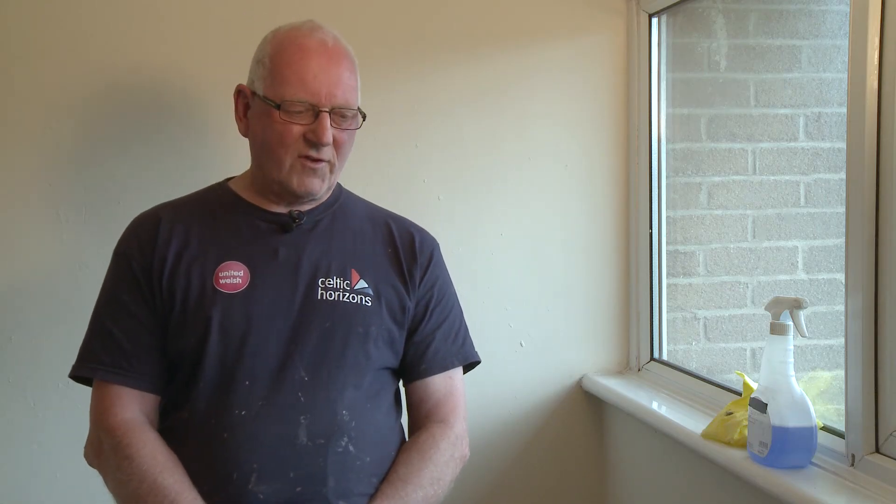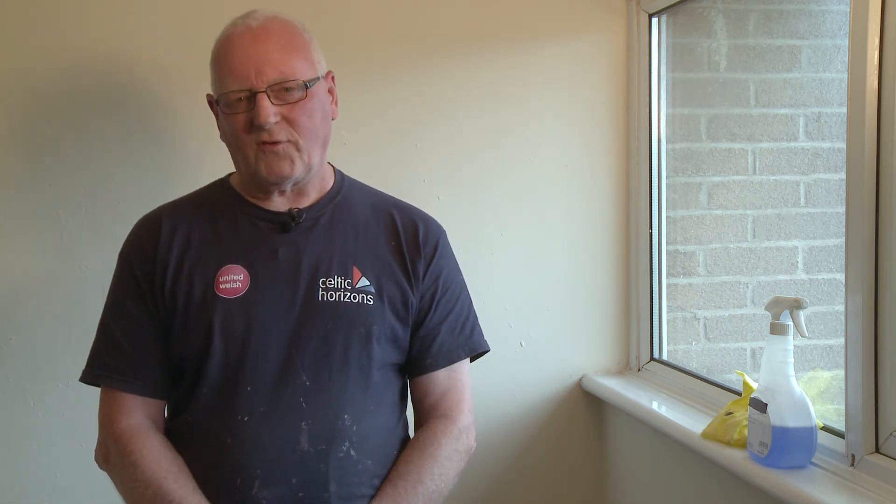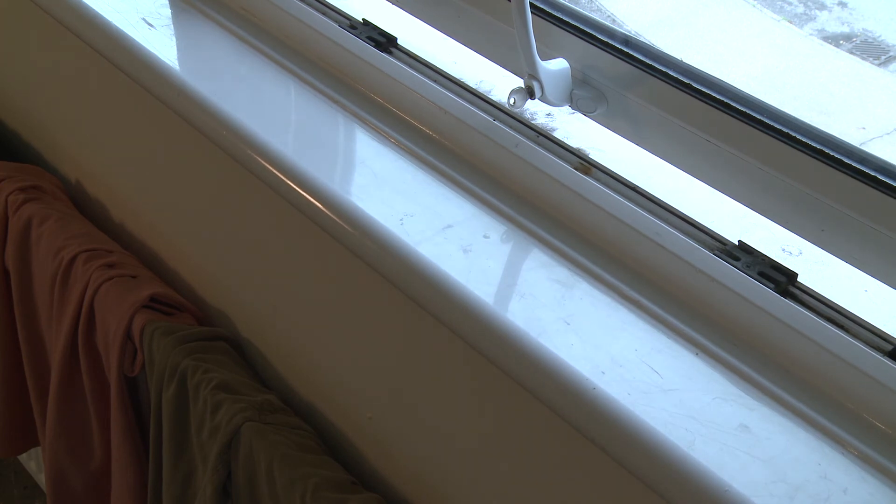Another way to reduce condensation is to not dry your clothes on the radiator. If you can, put them on a clothes airer which will be close to the radiator, and also make sure that the room is well ventilated while you're doing that — this will help reduce the amount of mold that will build up.